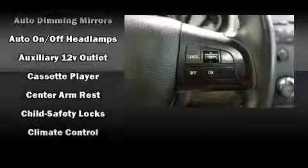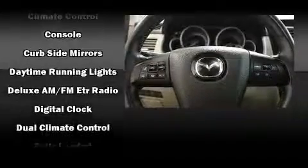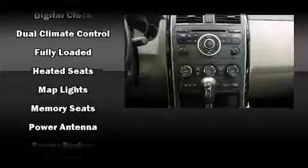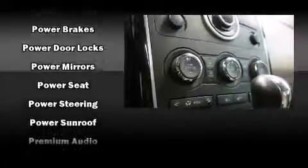Mazda also prioritized safety and security with features such as brake assist, anti-whiplash front head restraint, and four-wheel disc brakes with ABS. You'll never lose visibility with rain-sensing wipers, which activate automatically when the drops start to fall.